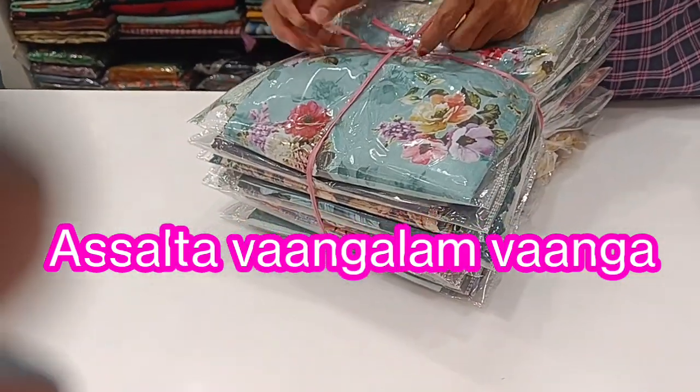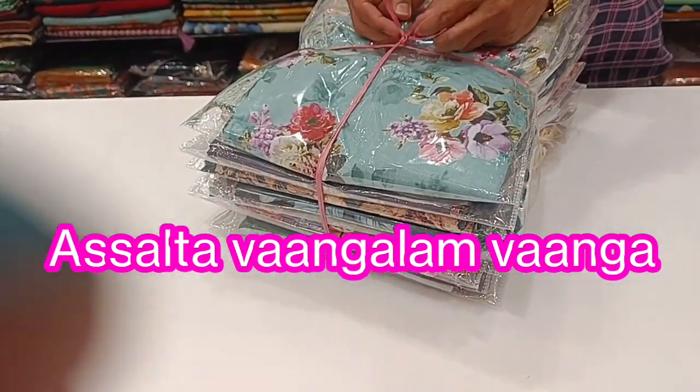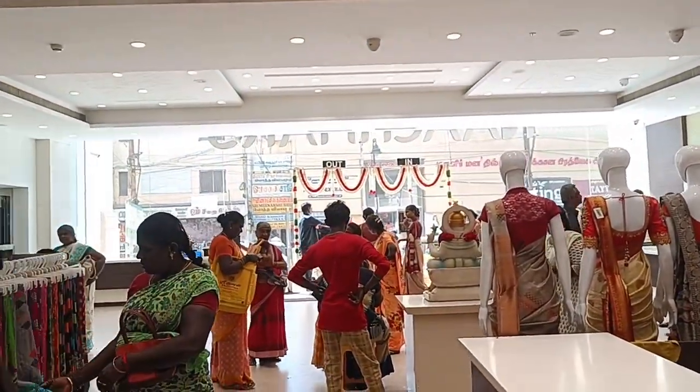Hi friends, welcome to my channel Assalta. Welcome to Malaysia Silk Sari Collections. We will see Malaysia Silk Sari Collections. I am already interested in this collection.